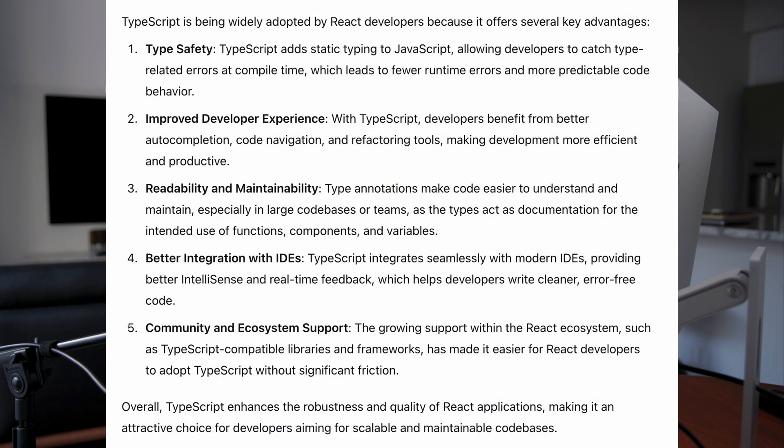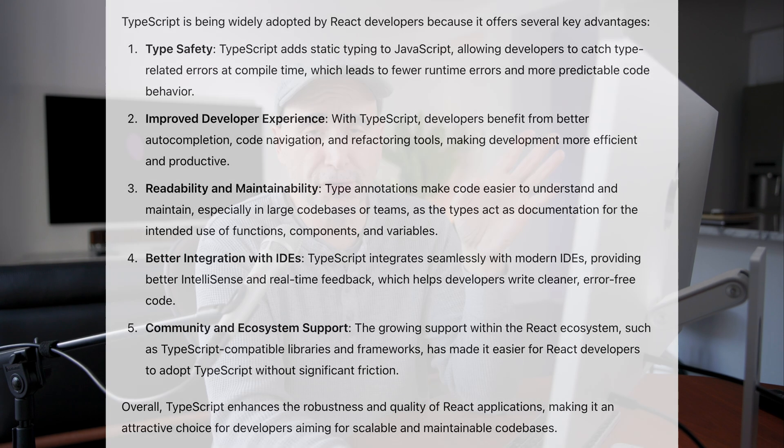Number two, improved developer experience. With TypeScript, developers benefit from better auto-completion, code navigation, and refactoring tools, making development more efficient and productive. This has to do with the typing. Number three, readability and maintainability. Type annotations make code easier to understand and maintain, especially in larger codebases or teams, as the types act as documentation for the intended use of functions, components, and variables.